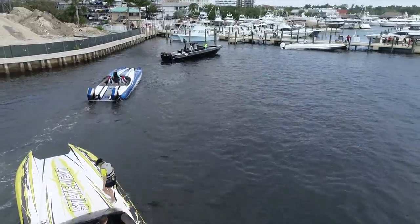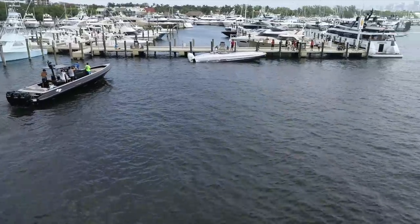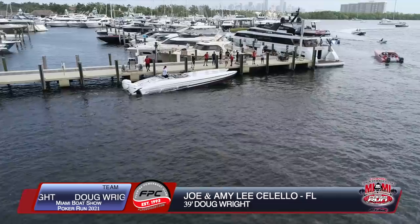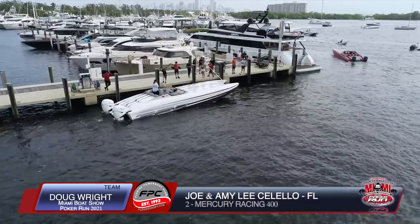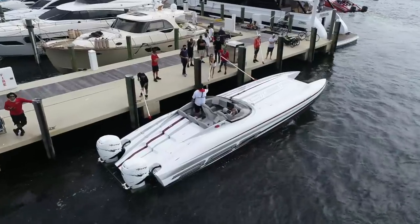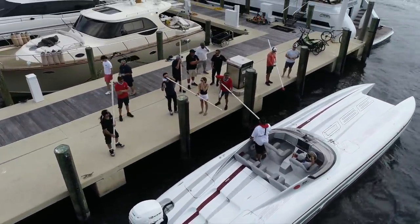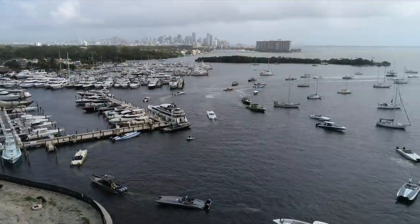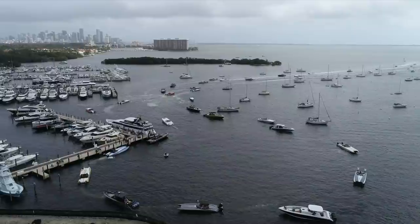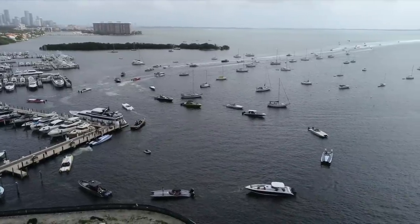Illustrating the growing trend towards outboard cats — thanks to Mercury Racing and the introduction of their latest 450 outboard, it has attracted so many cat manufacturers to keep bringing out new models. Here's a Doug Wright — a perfect example — this brand new 390, Joe Salello. It's a brand new model, and I think he got the first one.